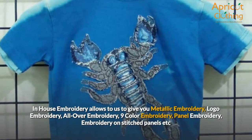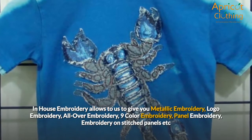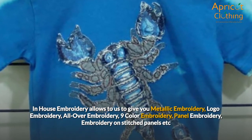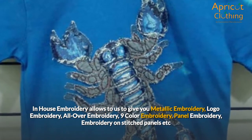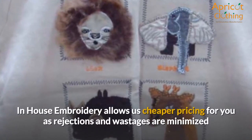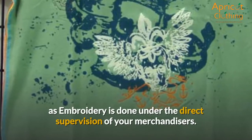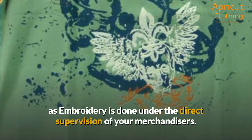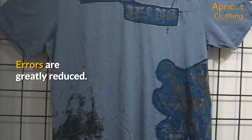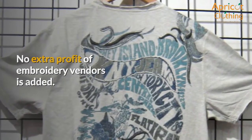In-house embroidery allows us to offer metallic embroidery, logo embroidery, all-over embroidery, 9-color embroidery, panel embroidery, and embroidery on stitched panels. It also allows us cheaper pricing for you, as rejections and wastages are minimized since embroidery is done under the direct supervision of your merchandisers. Errors are greatly reduced and no extra profit of embroidery vendors is added.